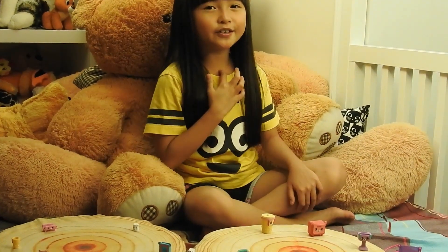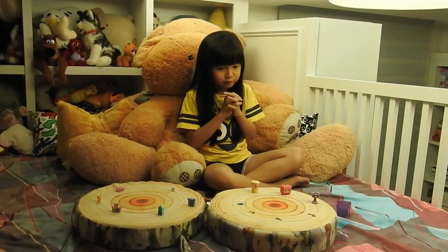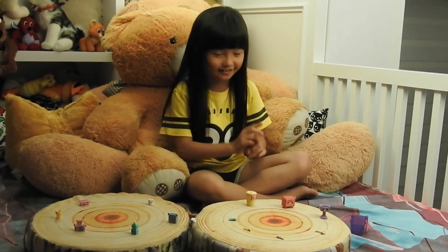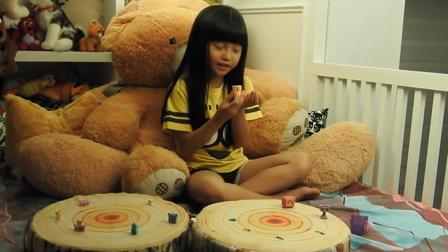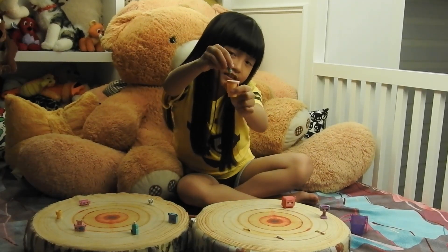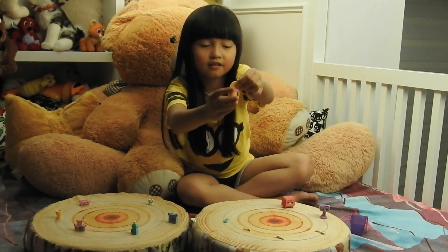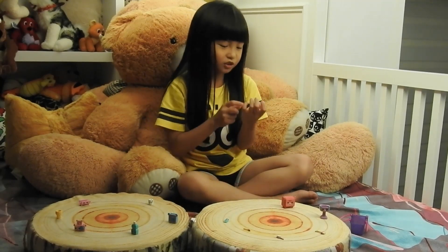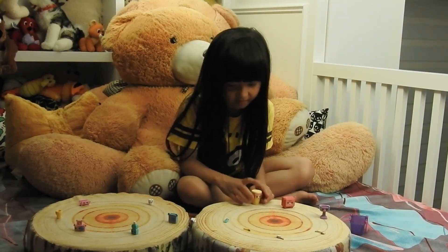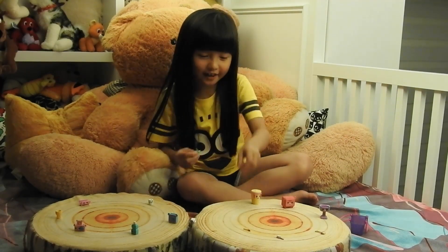Hello everybody, this is Jimmy Kwan and today it's Shopkins day! We have so many small Shopkins, I think I'm gonna lose them. Let's get started. This is a basket — you can put anything inside it, like another small Shopkin, and there's also a cover for it. It's yellow, which is my favorite color, and I like it.